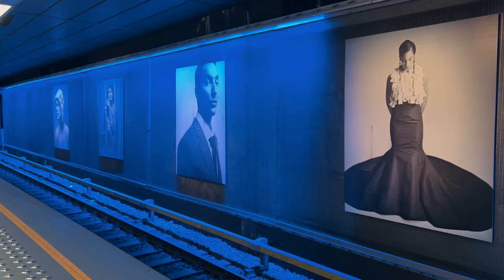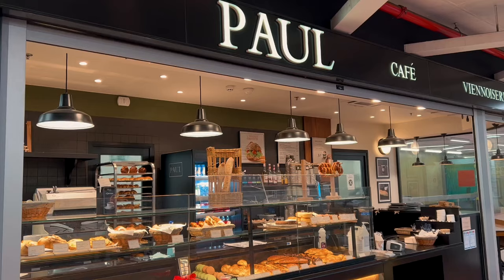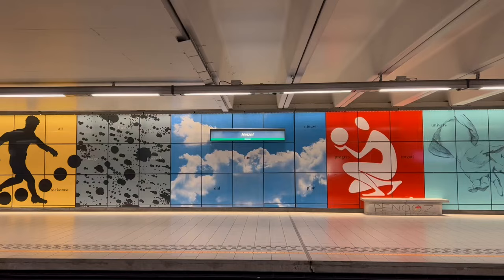Since the Atomium is a bit outside the city center, I decided to hop on the metro to get there. I found the metro and public transportation in Brussels in general to be clean and efficient. To my surprise, some of the metro stations even had mini markets and cafes inside.